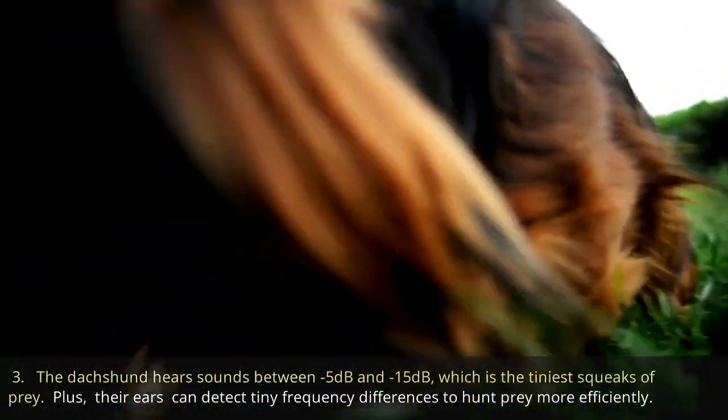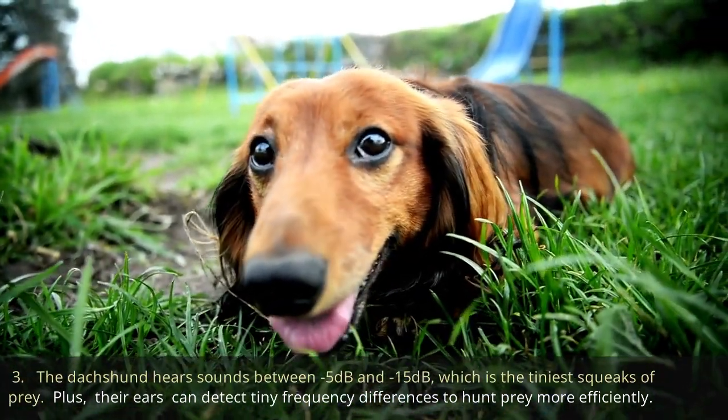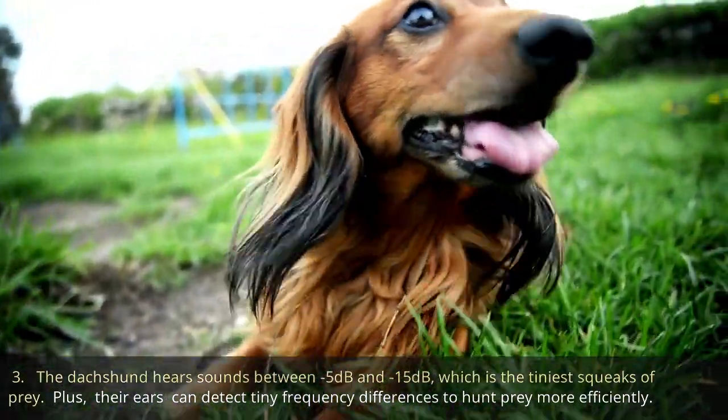The dachshund hears sounds between 5 dB and 15 dB, which is the tiniest squeaks of prey. Plus, their ears can detect tiny frequency differences to hunt prey more efficiently.